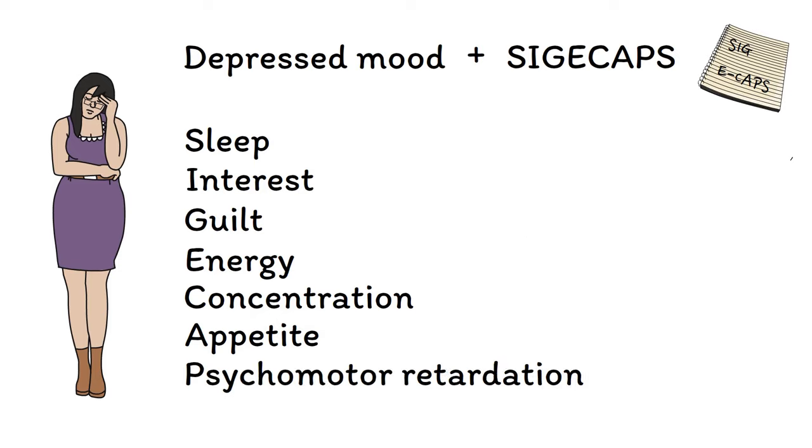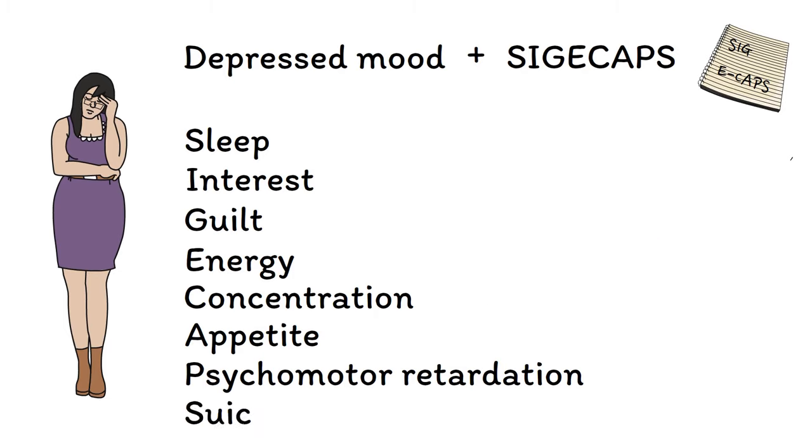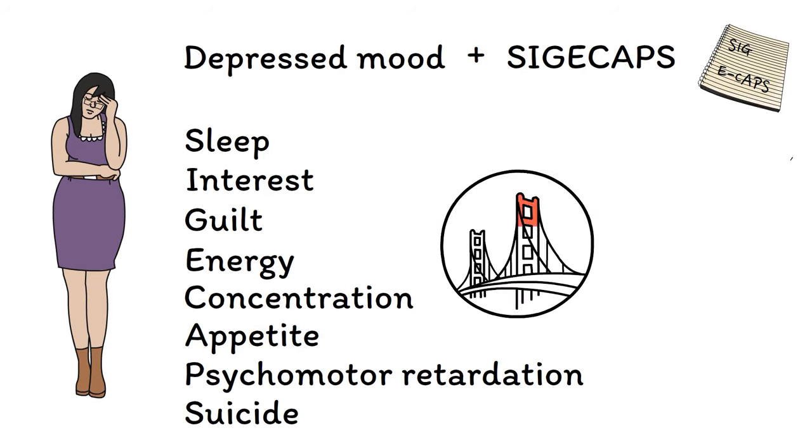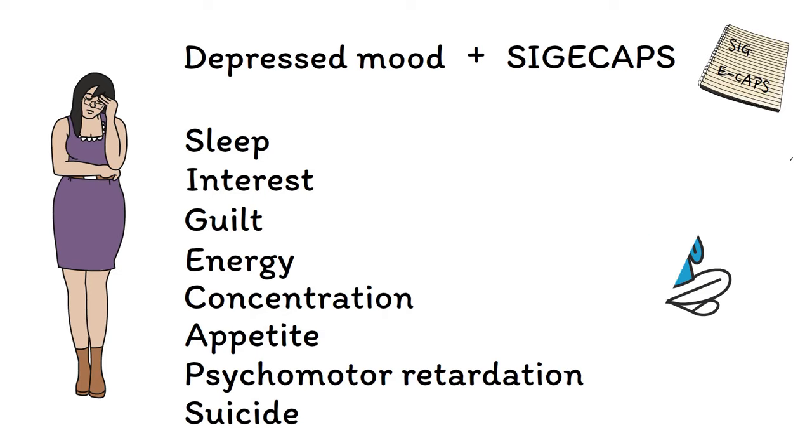The P is for psychomotor retardation. While most symptoms of depression can only be subjectively reported, in some cases depression involves signs that can be objectively observed by others. Psychomotor retardation refers to a general slowing of speech and physical movements and is generally considered to be a sign of severe depression. Finally, the S is for suicidal thoughts. For people in the depths of depression, suicide can sometimes seem like the only way out. Over half of all people who die by suicide were in a depressive episode at the time of their death, making the link between depression and suicide quite clear.